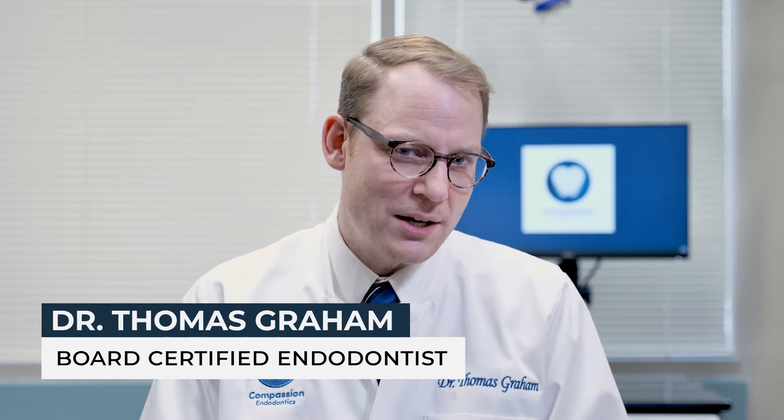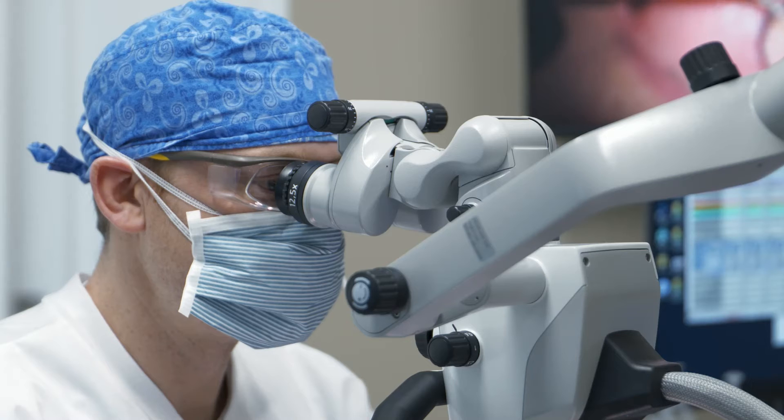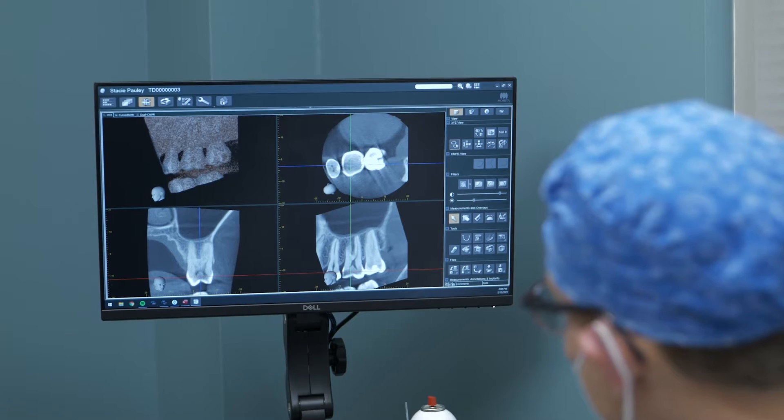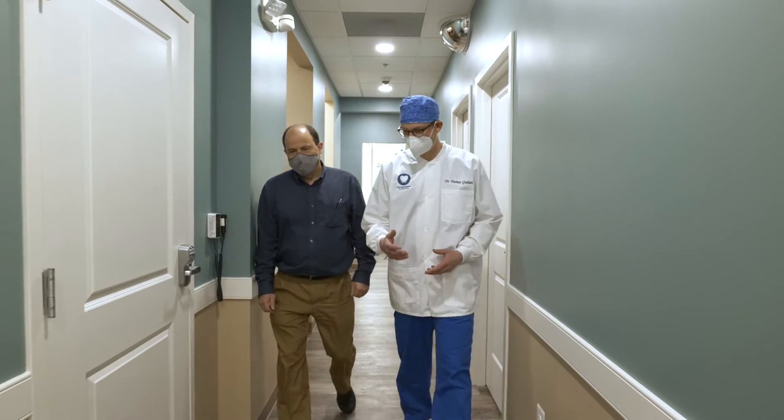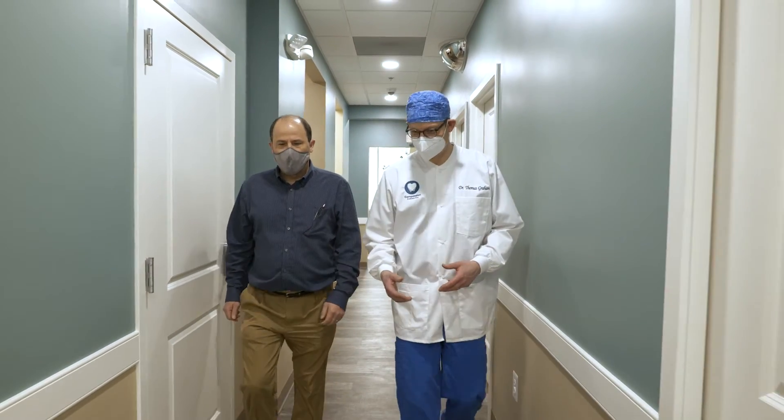Hi, my name is Dr. Thomas Graham and I'm a board-certified endodontist and owner of Compassion Endodontics here in Berks County, Pennsylvania. Today we're going to talk about why some root canals don't heal.